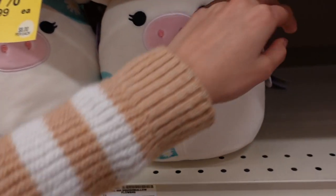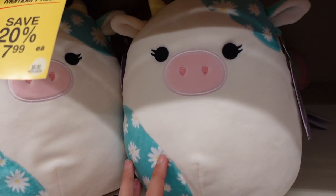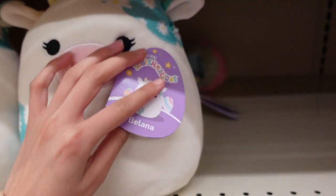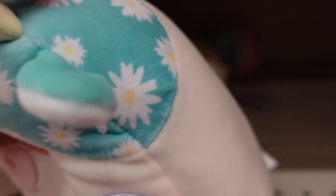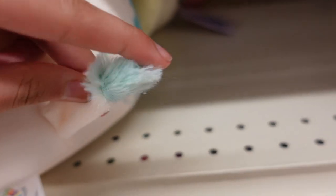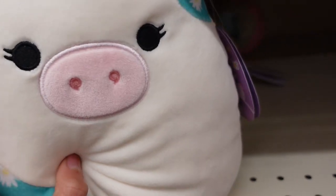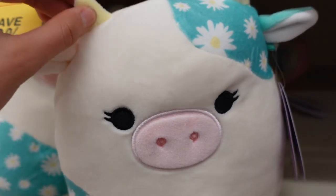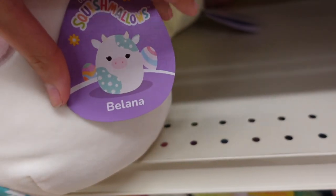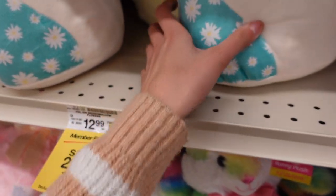Oh my goodness, I cannot believe they have the new B'Elanna. I've been seeing this one online and was not expecting to encounter her today. She has the teal color and what's interesting is that her tail is bushy - it has fur all around. She has eyelashes and a pink nose and also has yellow horns. Looks like they kept the name B'Elanna. They have two of her!